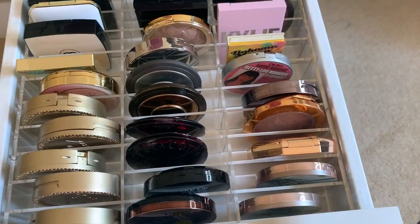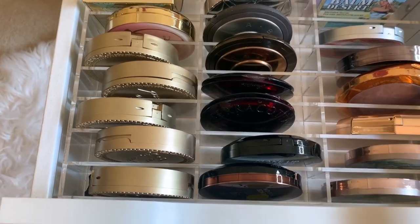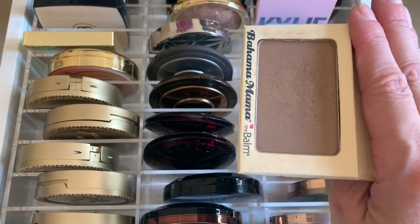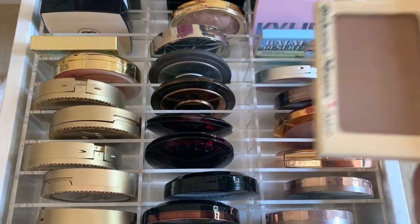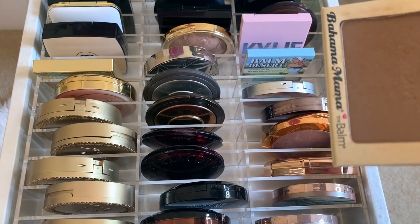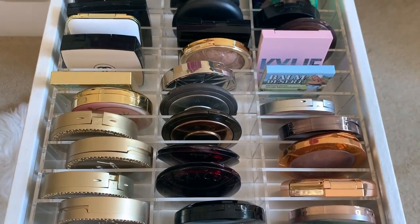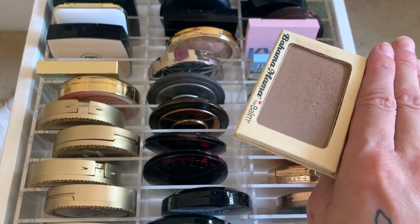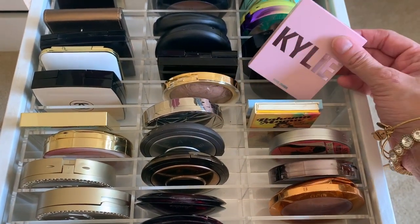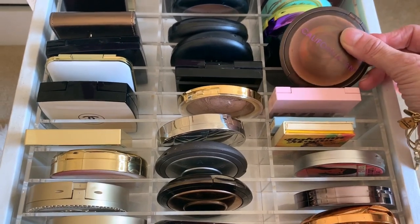Betty is a lighter shade, so if you're on the lighter end, it's great. Bahama Mama is a wee bit deeper and more on the contour-gray side. I gave one to a girlfriend, but the NYX blush in Taupe — I'd recommend that if you're looking for something drugstore that's affordable, more of this shade, and not as warm, for contouring and bronzing.